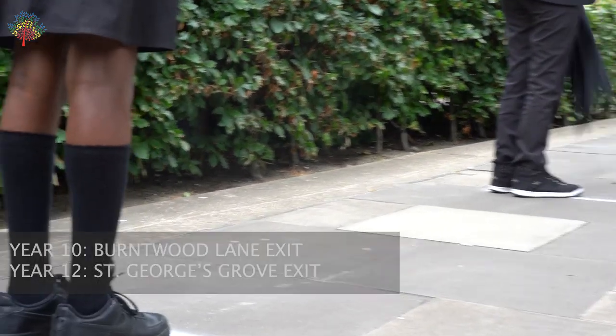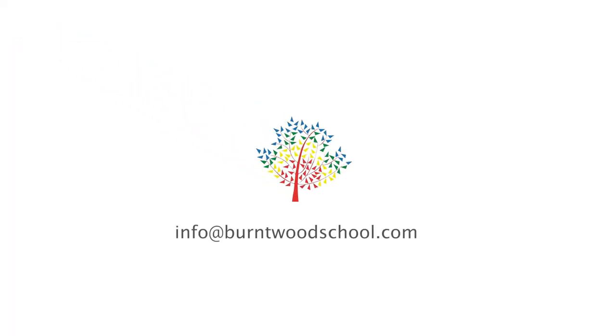We hope this short film has helped you understand how our school day will look over the next few weeks. If you do have any further questions, please email info at burntwoodschool.com. Thank you very much.